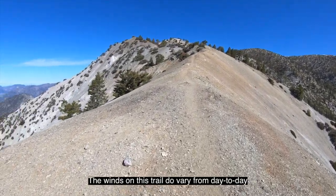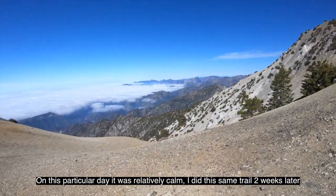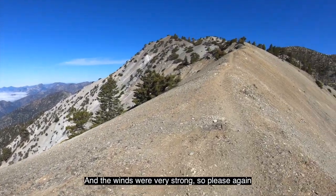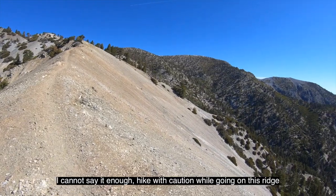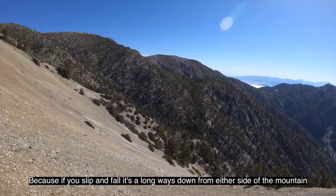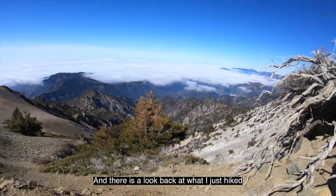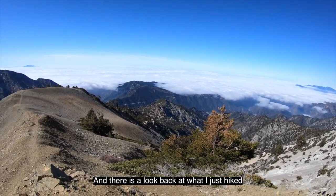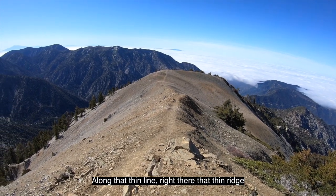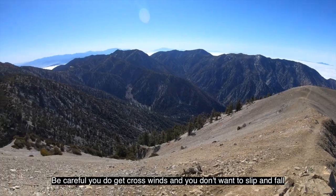The winds on this trail do vary from day to day. On this particular day it was relatively calm, but I did this same trail two weeks later and the winds were very strong. Please hike with caution while going on this ridge, because if you slip and fall, it's a long way down from either side of the mountain. There's a look back at what I just hiked along that thin ridge. Be careful — you do get crosswinds and you don't want to slip and fall.